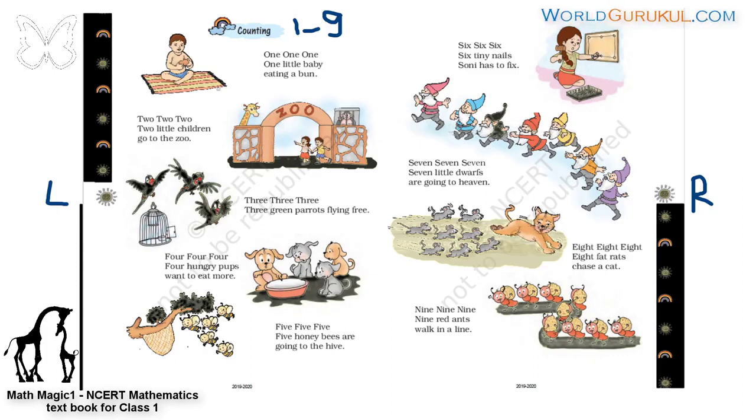1, 1, 1. One little baby eating a bun. 1, 1, 1. One little baby eating a bun. Baby is eating a bun. Bun means? Bun means?